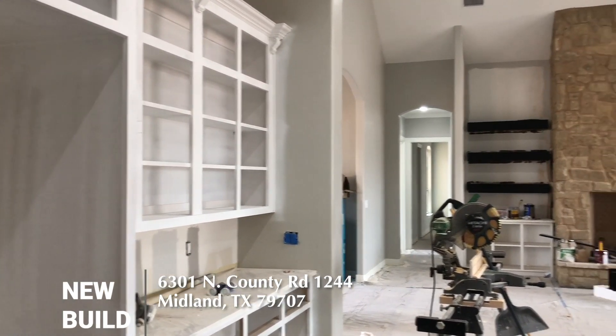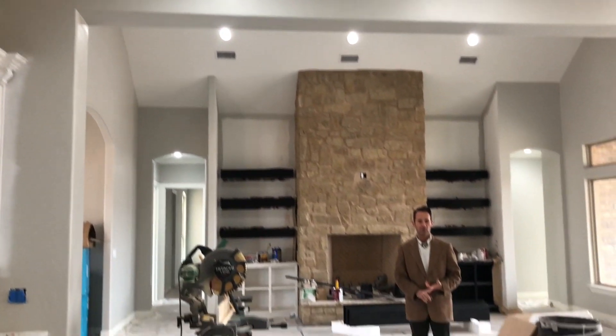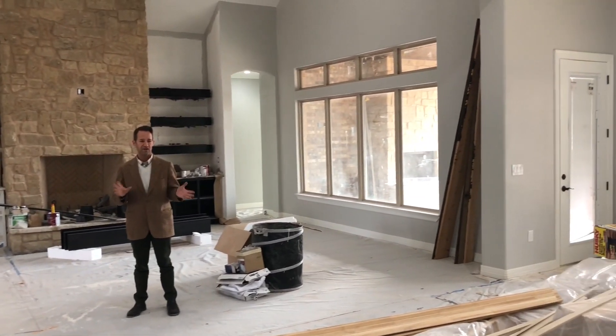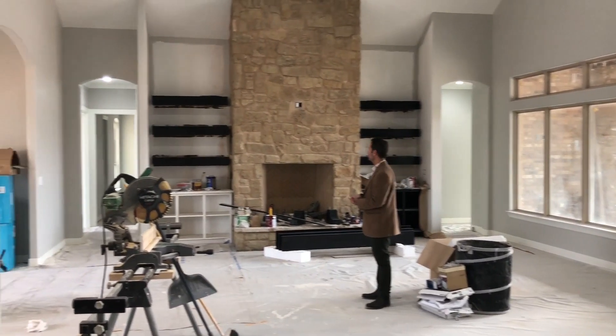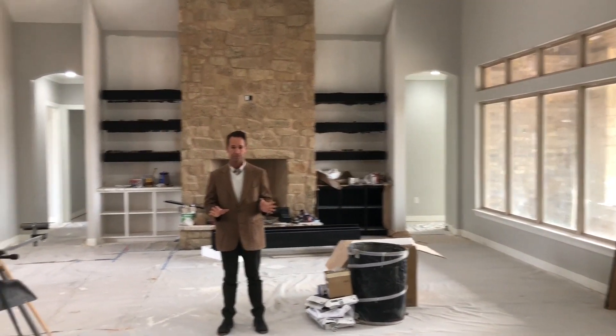It's a custom spec house with over two acres in Midland. It's going to feature a sub-zero refrigerator, Wolf stove, custom cabinetry, level 5 granite, vaulted ceilings of around 20 feet. Very modern, very slick, absolutely gorgeous property.